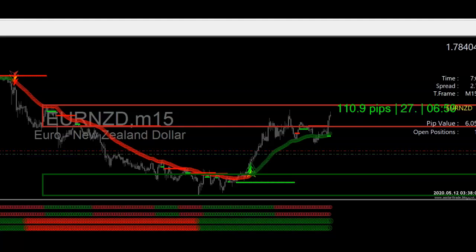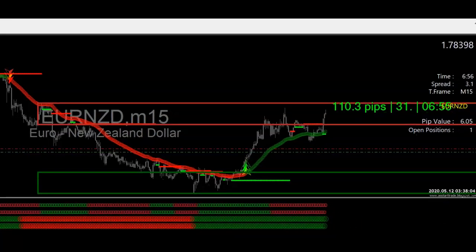These are some live trades I was able to take while on vacation with my wife for Mother's Day. I just want to show these to you. As you can see, I took a buy on the euro New Zealand off the 15-minute.